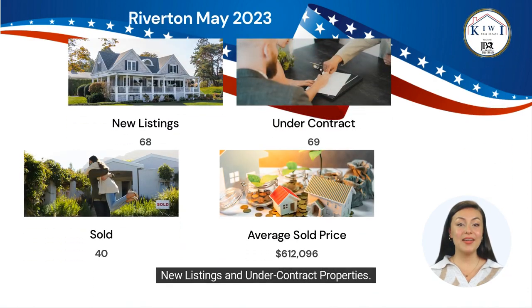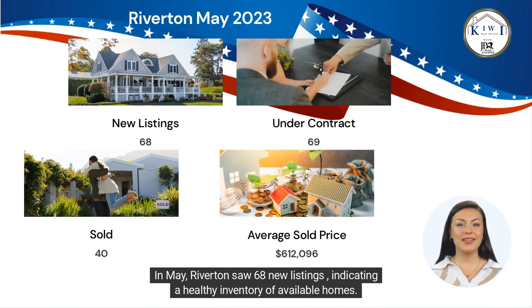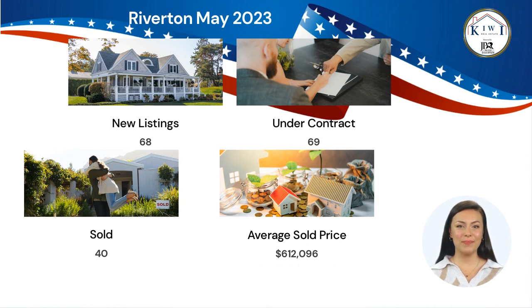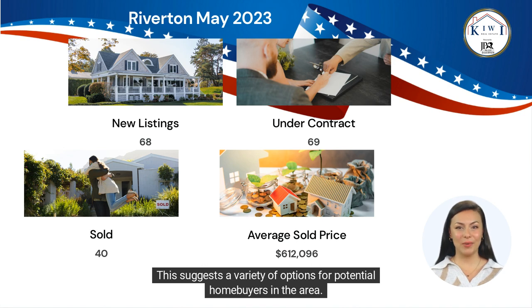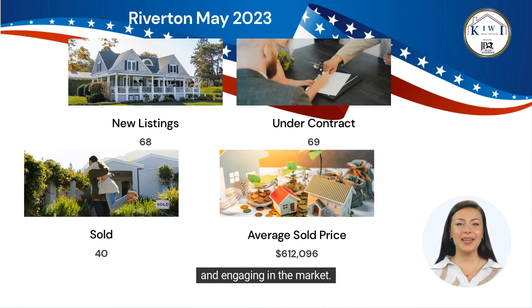New listings and under contract properties: In May, Riverton saw 68 new listings, indicating a healthy inventory of available homes. This suggests a variety of options for potential homebuyers in the area. Additionally, with 69 properties under contract, it's evident that buyers are actively pursuing properties and engaging in the market.